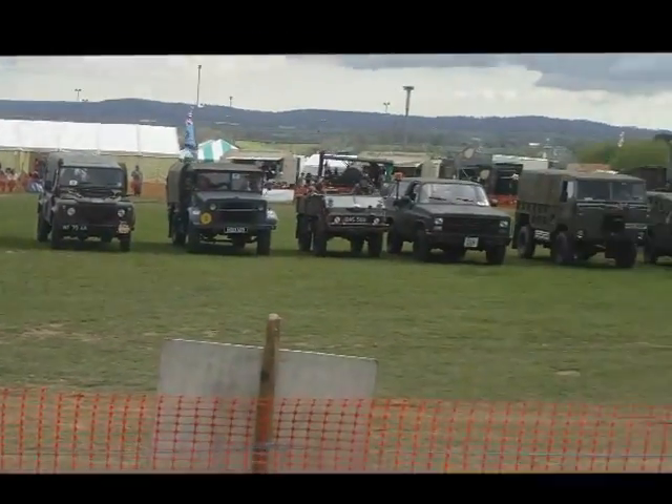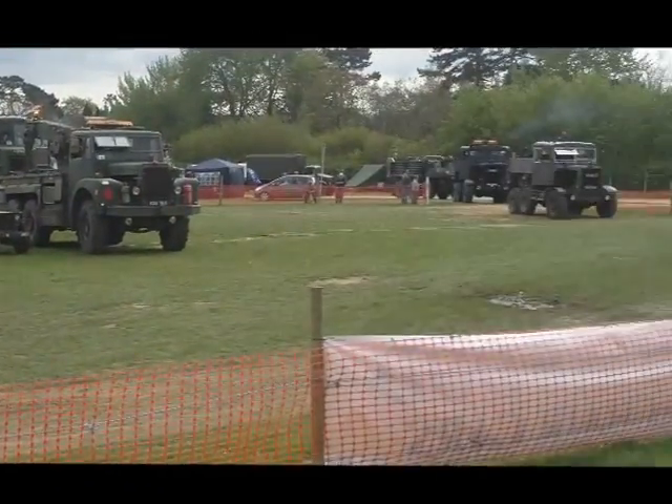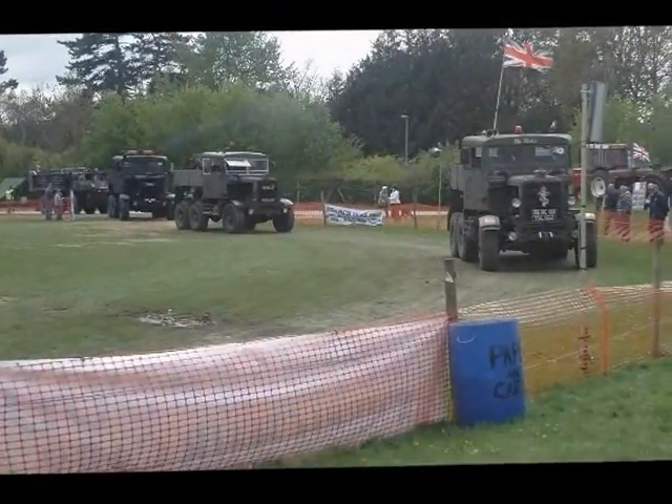But of course those Scammels — that particular model of Scammel — later was very often known as the Leyland.